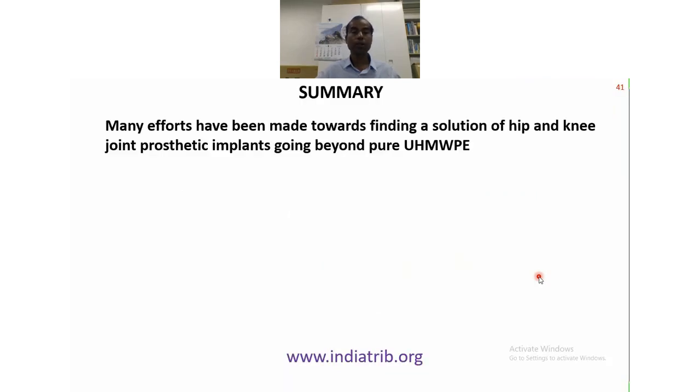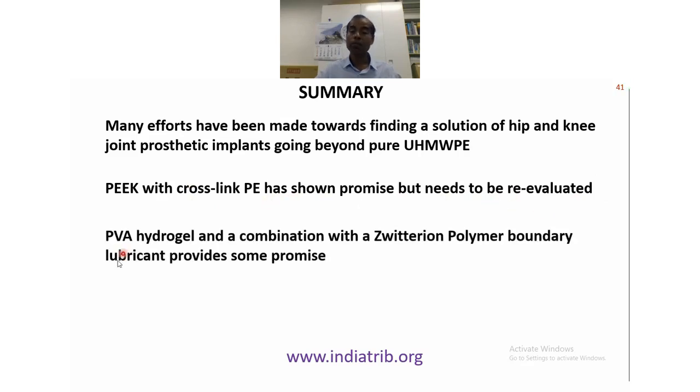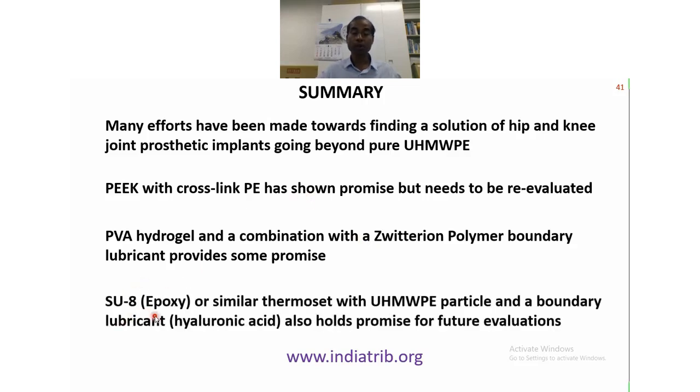In summary: many efforts have been made towards finding a solution for hip and knee joint prosthetic implants going beyond pure UHMWPE. Pure UHMWPE is still a very good material, but we need a replacement or improvement. PEEK with crosslinked polyethylene has shown promise but needs to be re-evaluated. PVA hydrogel combined with zwitterionic polymer boundary lubrication provides another promising non-UHMWPE material. From our research, epoxy SU-8 or similar thermoset with UHMWPE particles and a boundary lubricant holds another promise for future evaluation.